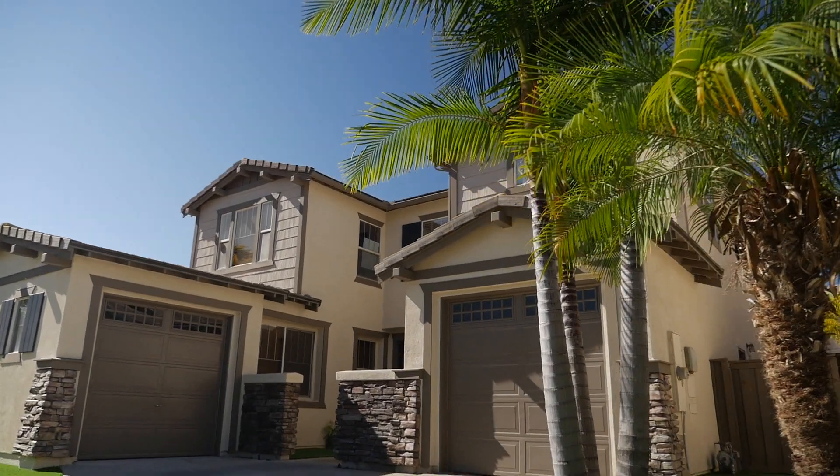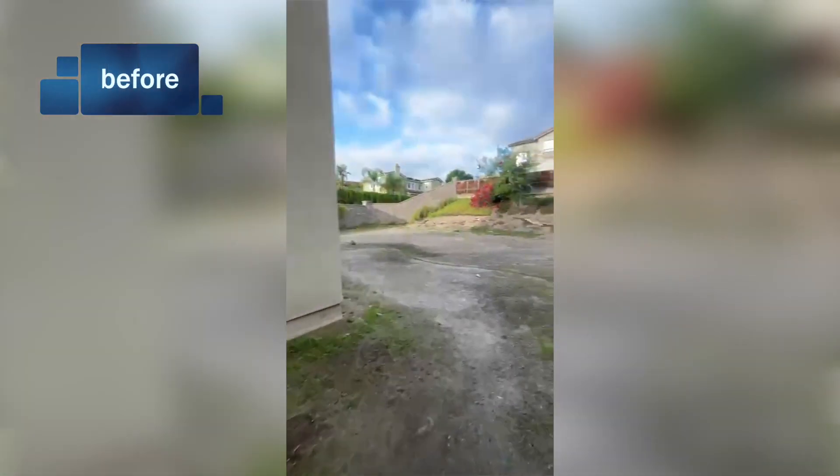This project is here in East Lake, California. In this project what we did was add all the concrete because it was nothing but dirt. Everything you see was nothing but dirt.